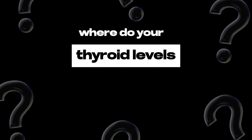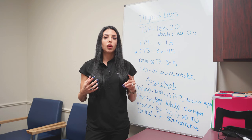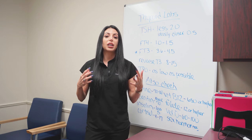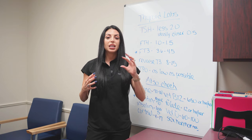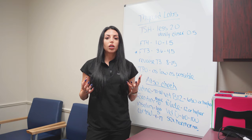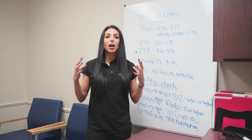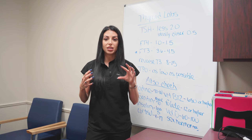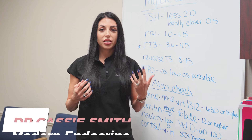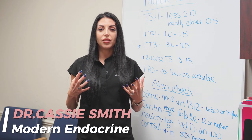Where do your thyroid levels need to be in order to not have thyroid symptoms? You need to know where all your thyroid lab levels are, and you need to make sure that your provider is using better ranges to get you in a good range so that you don't have symptoms. I'm Dr. Cassie Smith. I'm an endocrinologist, and I'm here to help you learn how to not have thyroid symptoms.